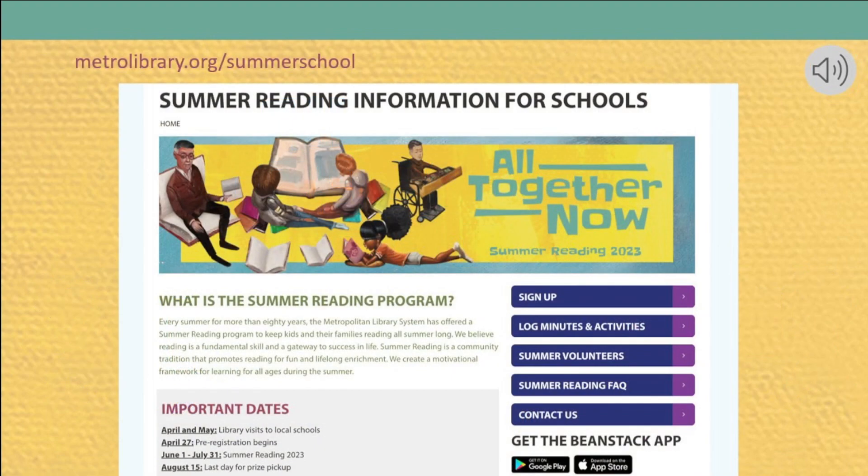Before we jump into the nuts and bolts of the program, let me show you our dedicated school landing page. You will want to go to metrolibrary.org/summer-school. There you can find a direct link to this awesome training to share with your colleagues. More importantly, you can get to the summer reading promotional tools section.